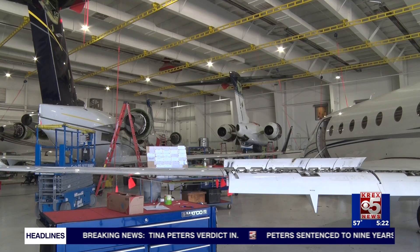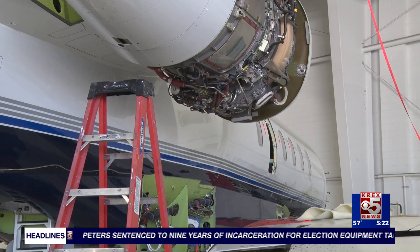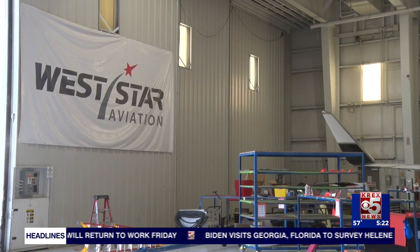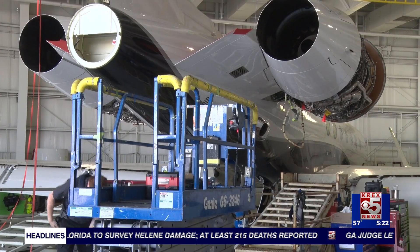Vice President and General Manager for West Star, Scott Sweeney, tells me they need to build this new facility because the demand is beyond what they can handle. Today, I can only take so many airplanes with the space and capacity that we have, and literally the demand exceeds what we have. Sweeney says the demand is so great because they're a one-stop shop, meaning that West Star here in Grand Junction does it all.